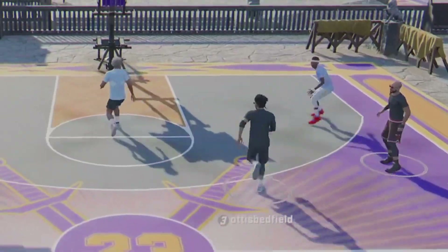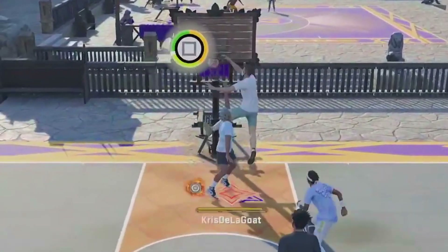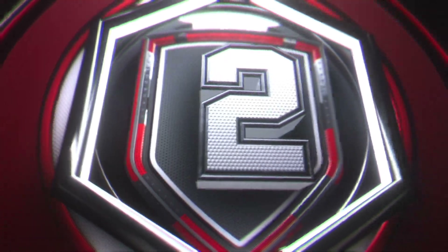Coming in at number 3, we've got Chris De La Goat. He's flying over the defender's head — who's playing in slow motion — dunking right over him. Gotta have some hops. And look at his teammates flopping — yeah, you gotta flop after that.